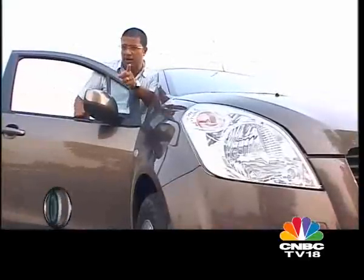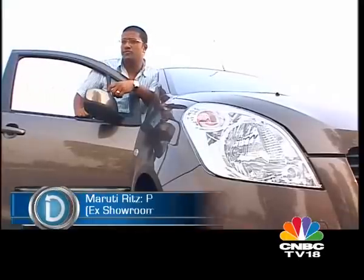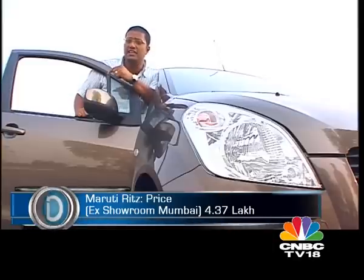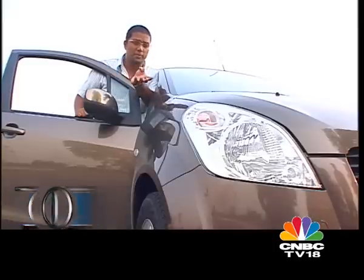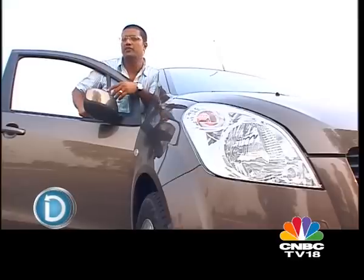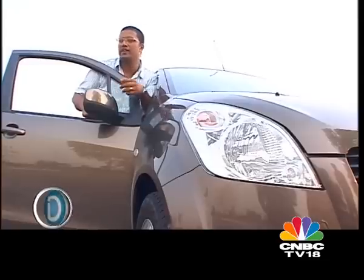I'm quite impressed with the Ritz, but here's what I think Maruti's game plan should be: they should introduce the Swift Sport, which would elevate the Swift to another plane entirely, and then the Ritz can take over the Swift's position. It's a nice car to drive but has a lot more utilitarian value than the Swift, and for that alone I think it will sell very, very well.